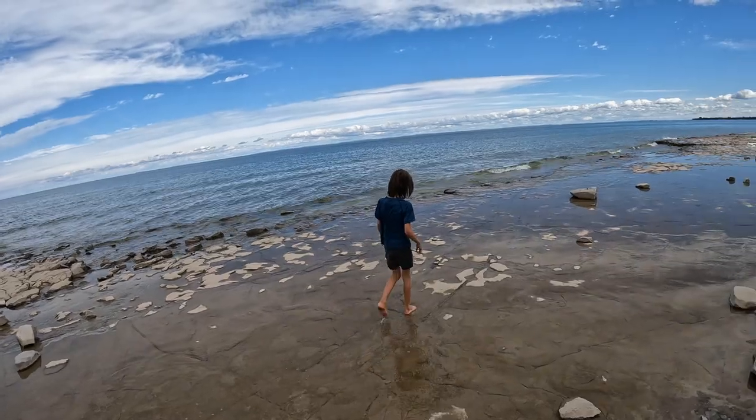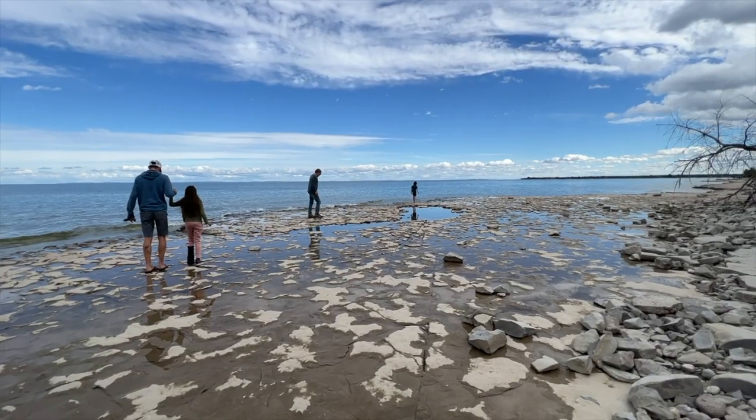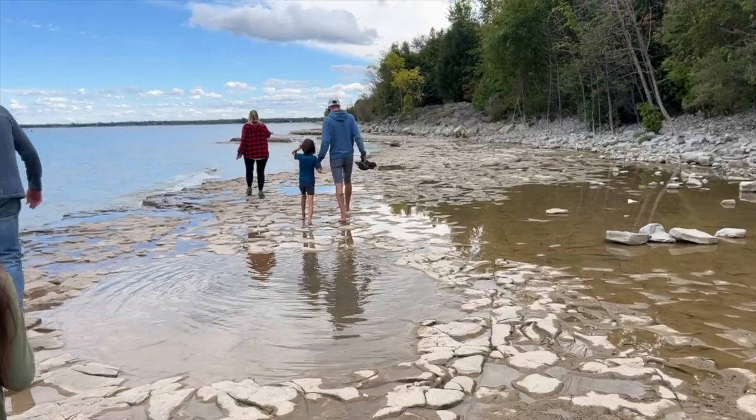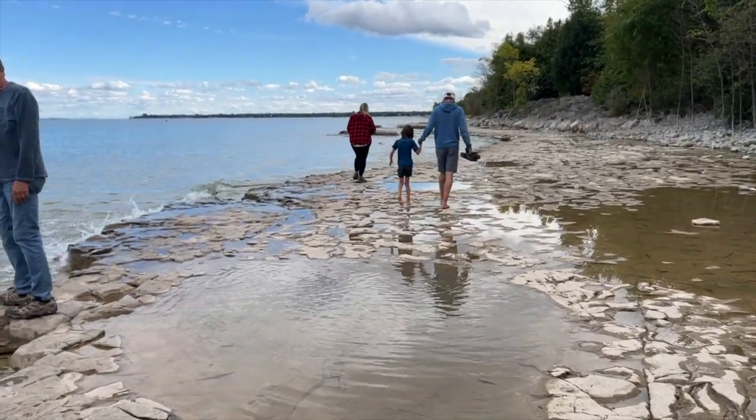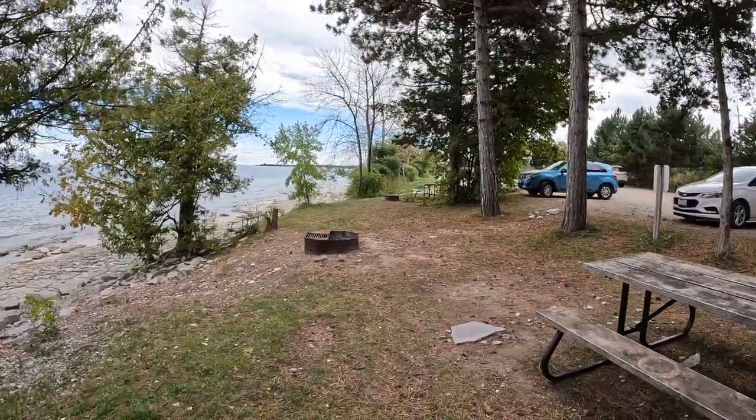The beach here at Craigleith is all a rocky beach and we are just walking down along the shoreline. We're going to check out the day use beach. Craigleith is a long narrow provincial park situated between Georgian Bay and Highway 26. The park has approximately 1.5 kilometers of gorgeous shale shoreline. Craigleith is a popular spot for paddling and is also great for swimming. There are bathrooms and a small parking lot, and a few picnic tables scattered around. In the summer we've seen kayakers and paddle boarders — lots of water activity here.